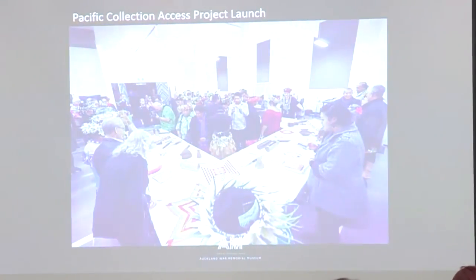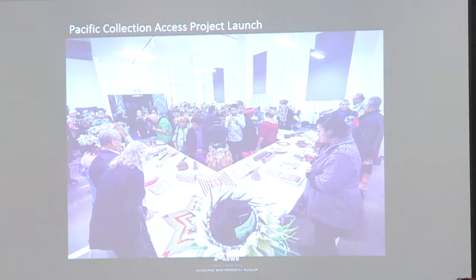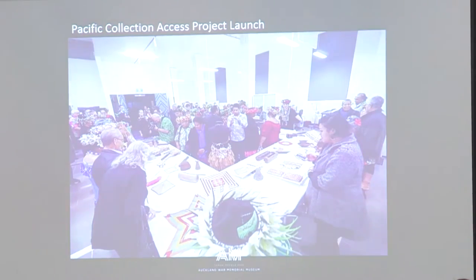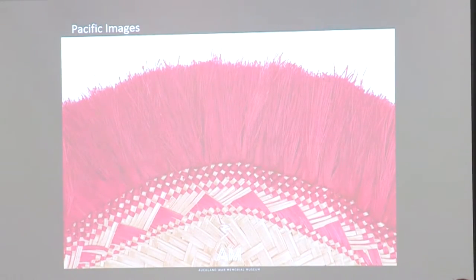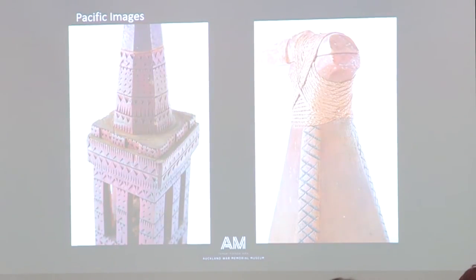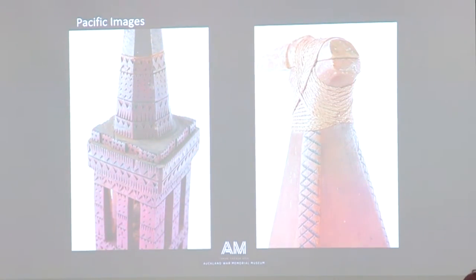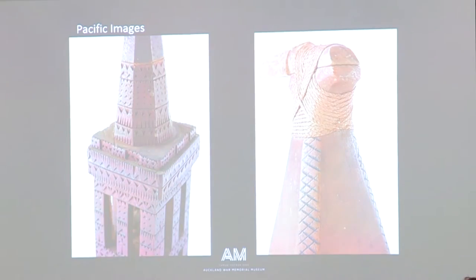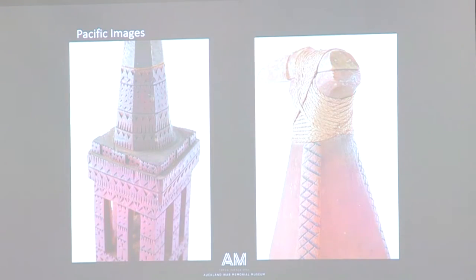And then us, the collection imaging project — we get the joy of photographing all this stuff. The launch day of the Pacific Collection Access project, with island communities coming in to say thanks for working with them and reconnecting with their collections — it was quite a spiritual and humbling experience. We support this work by photographing Pacific Collection materials, like a fan from the Cook Islands or a ceremonial adze. We really focus on construction techniques and crafts lost over decades and centuries, trying to reconnect those lost arts with contemporary communities.